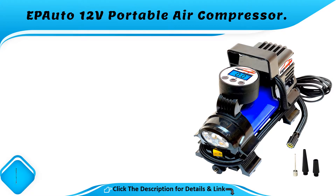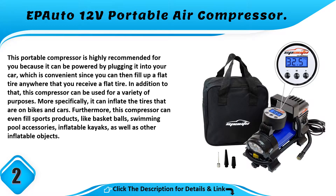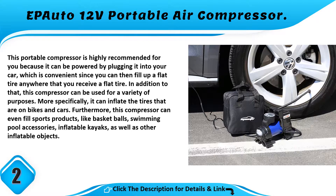Number 2: EP Auto 12 Volt Portable Air Compressor. This portable compressor is highly recommended because it can be powered by plugging it into your car, which is convenient since you can fill up a flat tire anywhere. In addition, this compressor can be used for a variety of purposes — it can inflate tires on bikes and cars, and can even fill sports products like basketballs, swimming pool accessories, inflatable kayaks, as well as other inflatable objects.